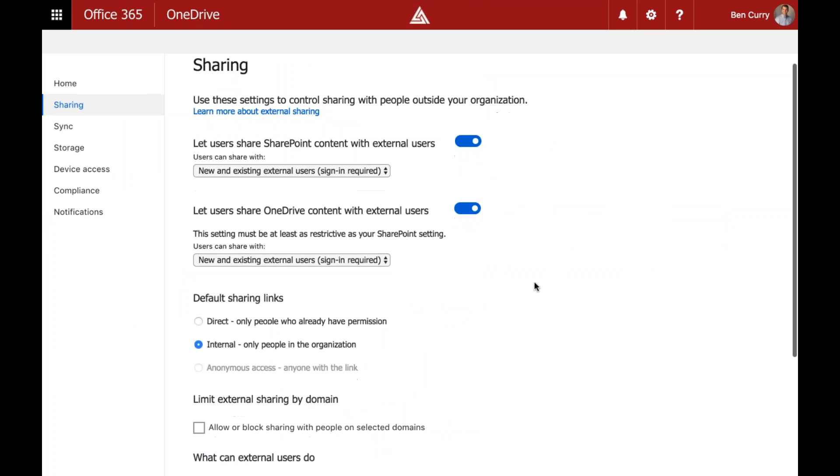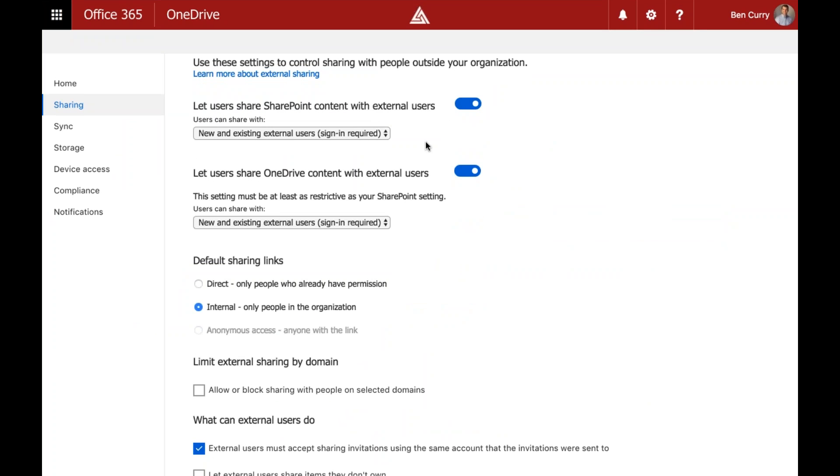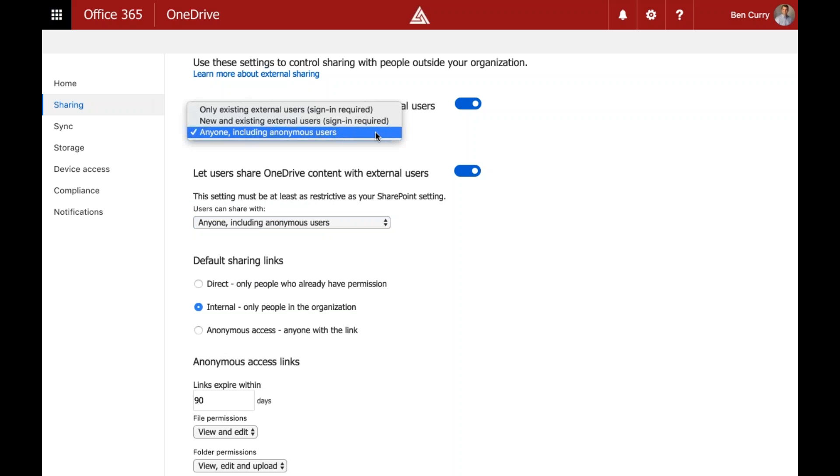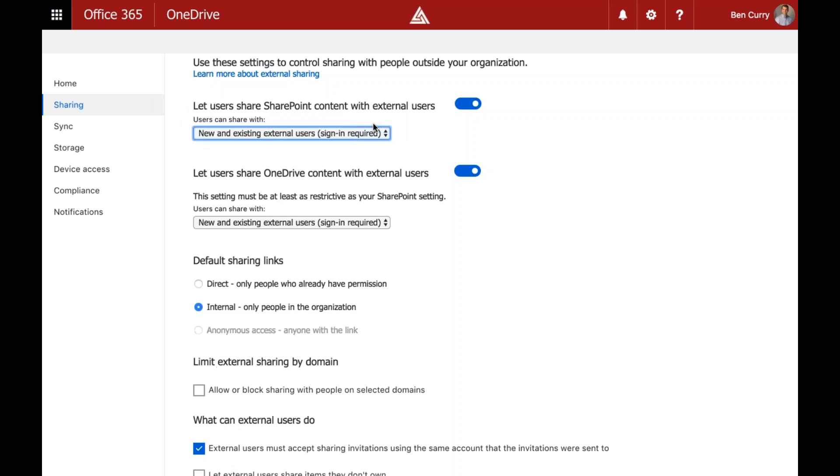We have the same sharing options for OneDrive as for SharePoint. One important note: OneDrive sharing can only be as restrictive as or more restrictive than the SharePoint setting. If SharePoint is set to allow anonymous users, OneDrive would have that option too. If I restrict SharePoint to new and existing external users only, OneDrive updates to match.